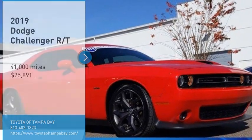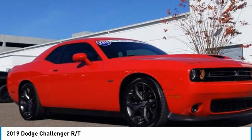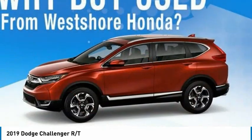Make a great choice today with the 2019 Challenger. Rated most appealing midsize sports car by J.D. Power & Associates, the Dodge Challenger delivers on style and performance.